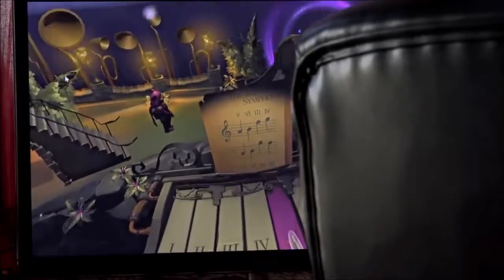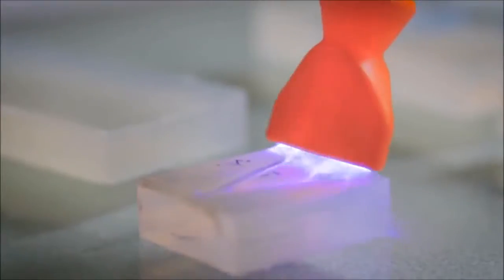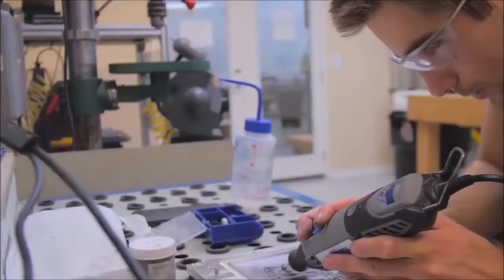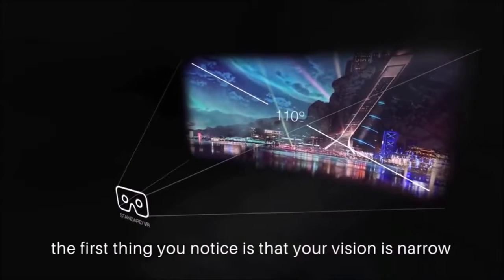VR glove technology is still at an early age, but developers have already created gloves that track motion, detect objects, apply touch sensations, and allow for visual and vibratory feedback whilst being immersed in the virtual world. One day a VR headset that offers dual 4K resolution display for each eye will complete the experience.